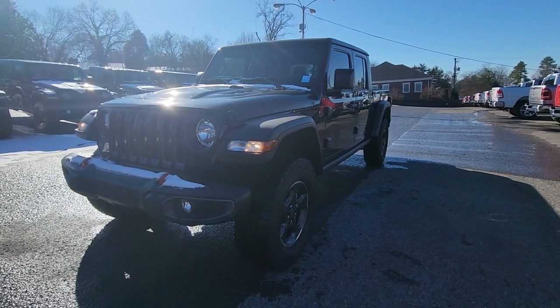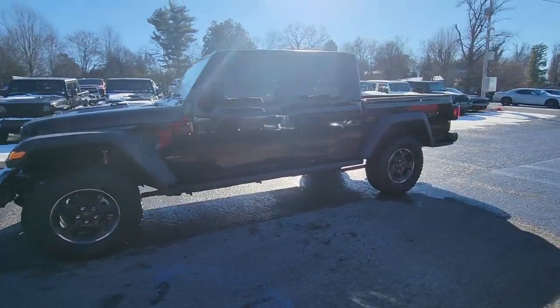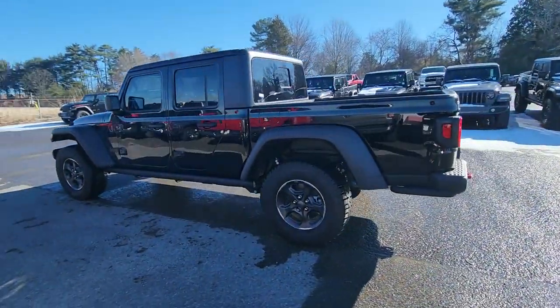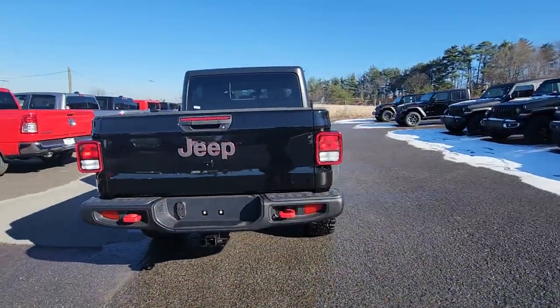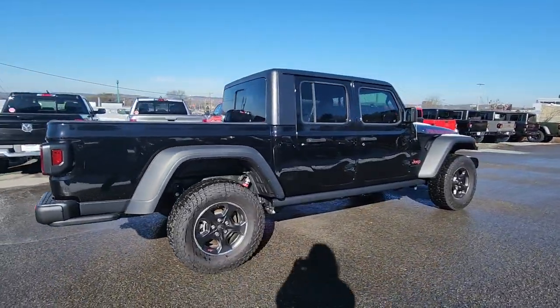Get into a car with value — the 2022 Jeep Gladiator. Take undeniable style and capability with you on every adventure in this rugged Gladiator. Impressive towing ability teams up with pickup utility and SUV versatility to create the ultimate off-road tool.